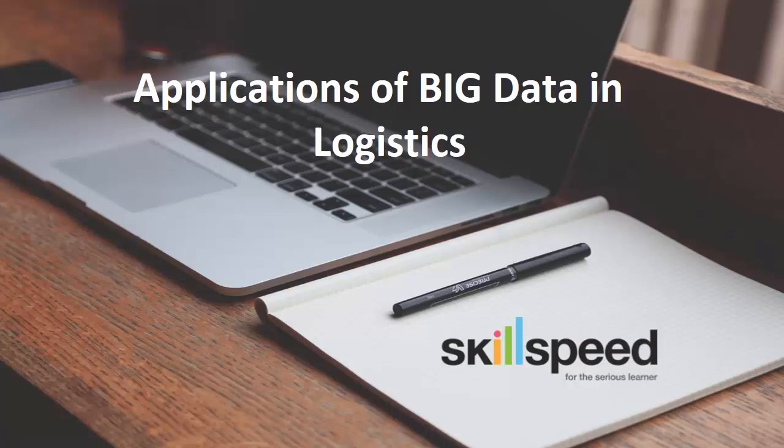Welcome to SkillSpeed. My name is Alex and in this quick session, I will be taking you through the applications of Big Data and Hadoop in Logistics. Companies today are utilizing Big Data to plan delivery routes, provide on-demand delivery at scale and track shipment condition and status in real time. Let's delve deeper on how they do it.